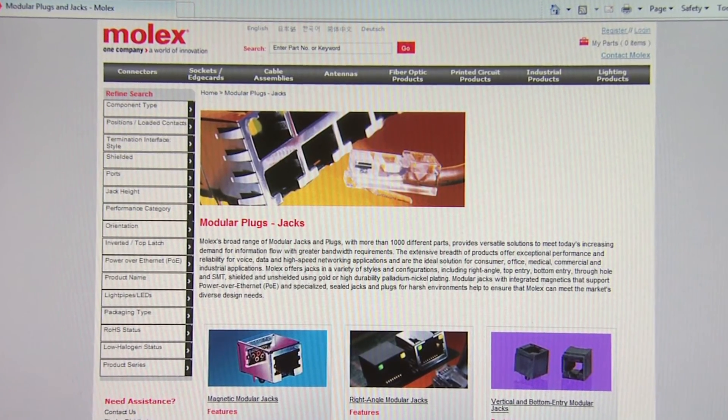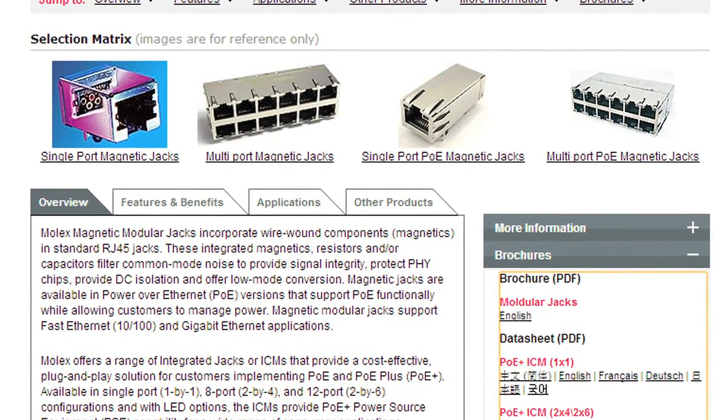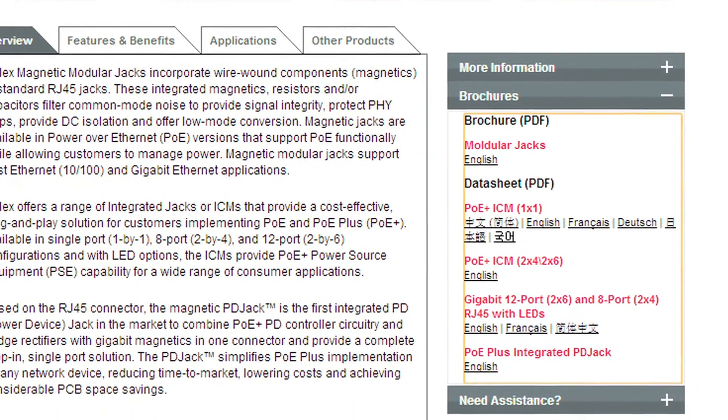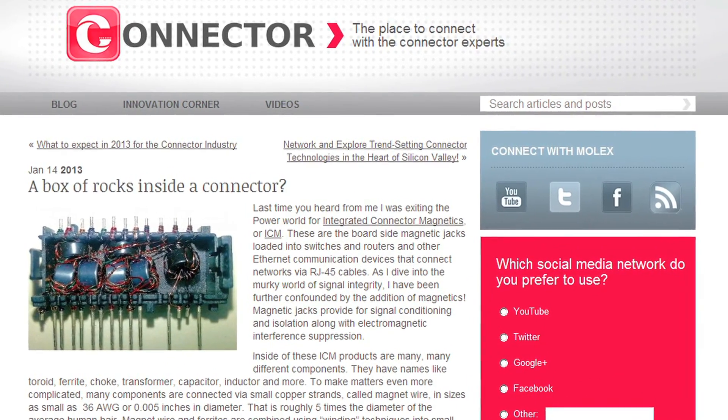You can learn more about modular jacks and plugs by visiting molex.com and viewing our quick reference brochure. Stay connected with Molex by visiting our Facebook page and our blog, connector.com.